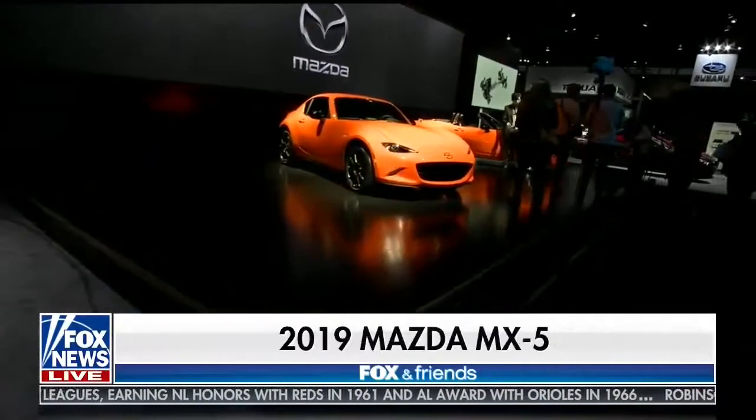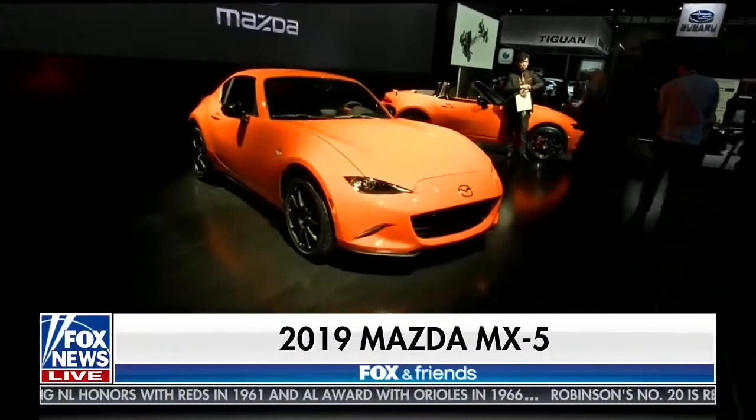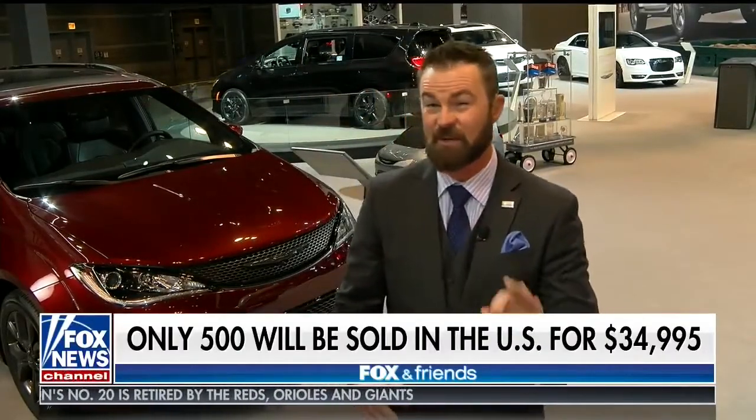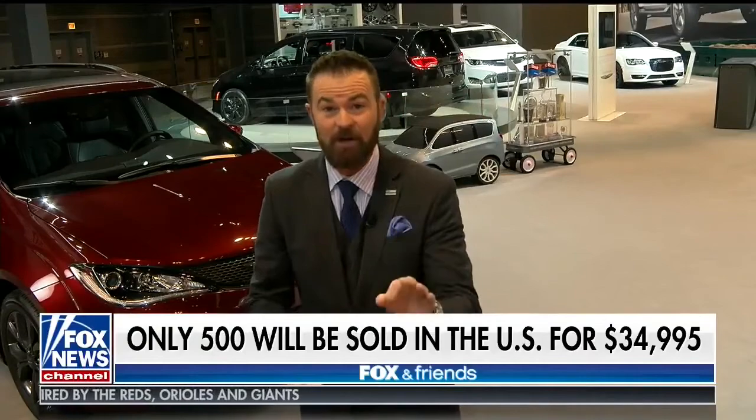Mazda, first announced here in 1989. This is the 30th anniversary of the Mazda Miata MX-5. Staying true to their roots — total performance, it's a fun-to-drive vehicle. I love the orange design on that. They'll only make 500 of them, so expect to see that one hit the market here very soon.